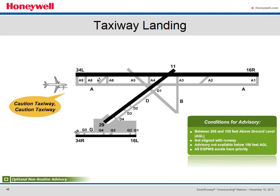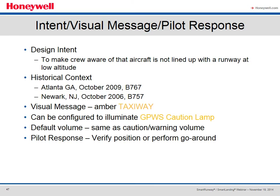The Taxiway Landing advisory is an optional non-routine advisory that announces 'caution taxiway, caution taxiway.' It is issued between 250 and 150 feet above ground level when the aircraft is not aligned with the runway, and is not available below 150 feet AGL. All EGPWS oral alerts have priority. The design intent is to make the crew aware that the aircraft is not lined up with the runway at low altitude — we cite incidents in Atlanta and Newark where large aircraft lined up with taxiways and accidentally landed there. The visual message would be an amber 'taxiway,' configurable to illuminate the ground proximity caution lamp, with default volume the same as caution warning.